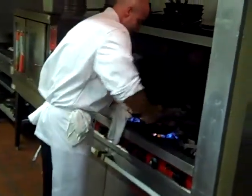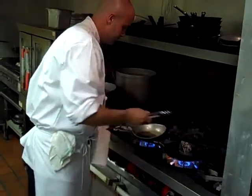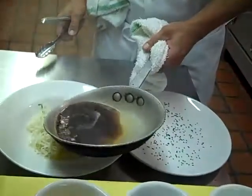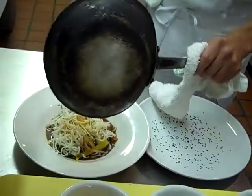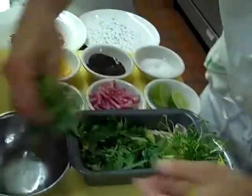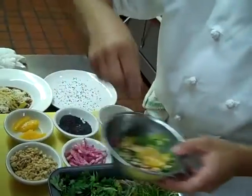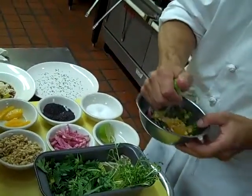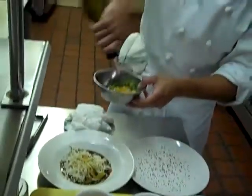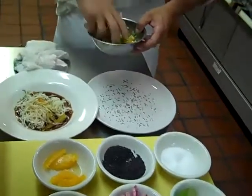Now we only want to sear our tuna lightly on each side — you want to see the beautiful color on the inside. While we're doing that, we're going to take our broth and pour it over our rice noodles. We're going to quickly mix a Pacific Rim Herb Salad with our watermelon radish, peanuts, lime juice, and a little oil.